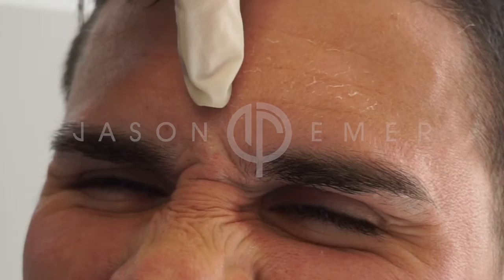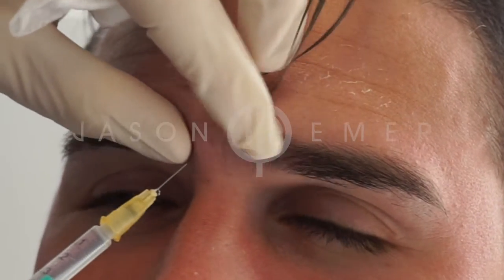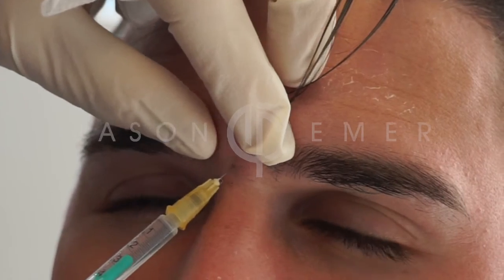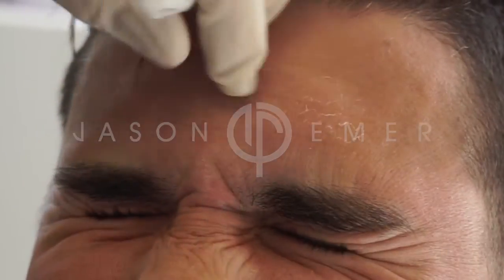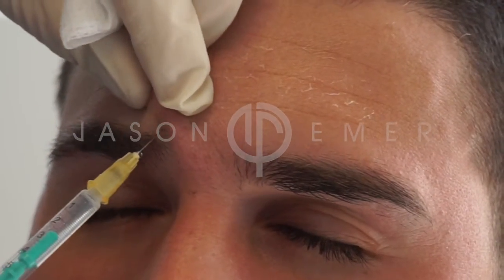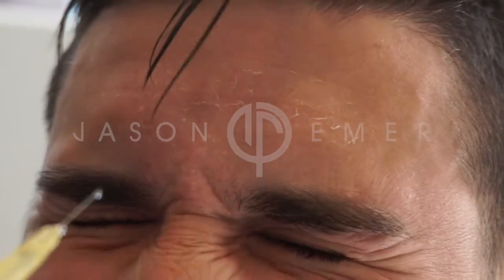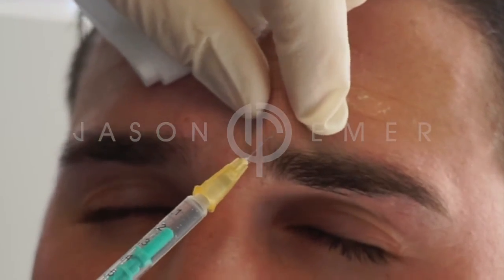Neurotoxins are the gold standard for preventing wrinkles by stopping movement lines. They work by being injected into muscle and causing the muscle to slow its activity down, preventing you from squinting or from frowning, so that over time you have much less wrinkles in the area and you prevent wrinkles from forming.